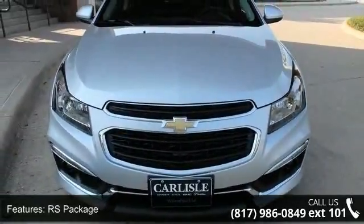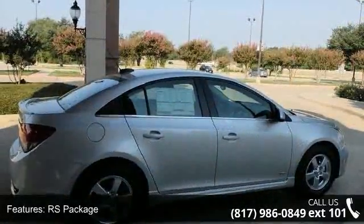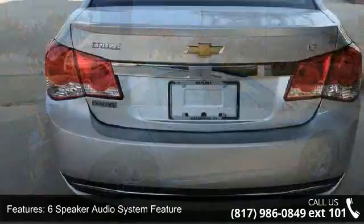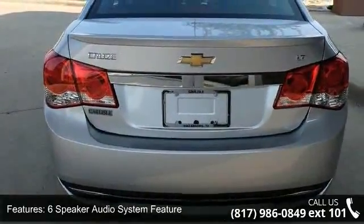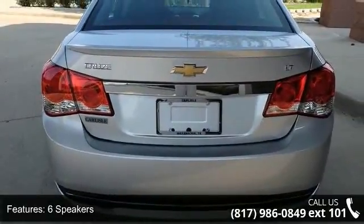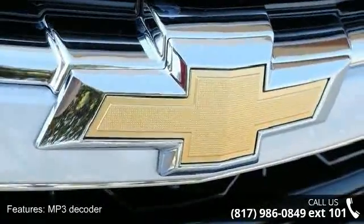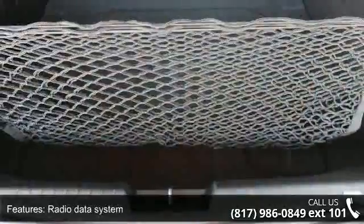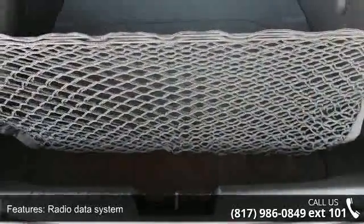Some of the top features included with this vehicle are RS package, 6-speaker audio system, MP3 decoder, radio data system, Sirius XM satellite radio, air conditioning, rear window defroster, power steering and power windows. If you are looking for a new car, this might be the one.